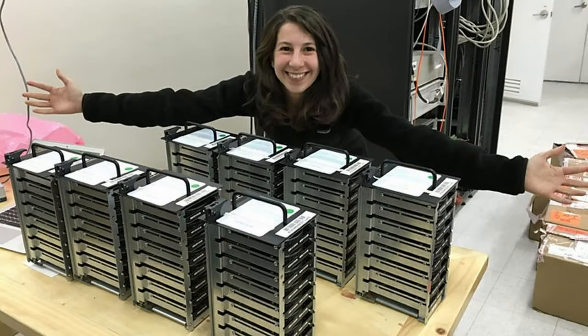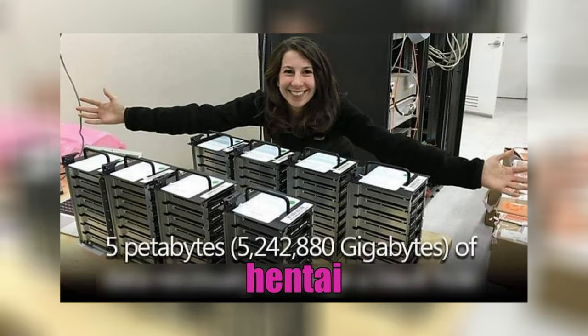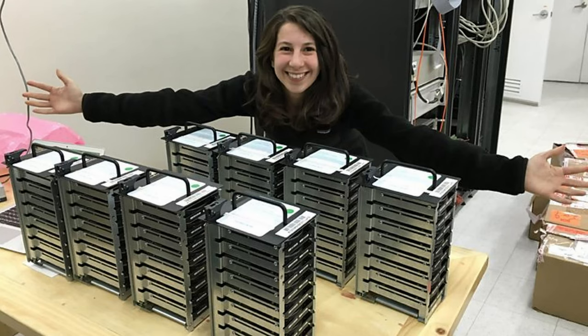First of all, no. Even if the arguably bad memes told you so, these drives are not the full 5 petabytes. Far from it actually, and I am going to explain why.